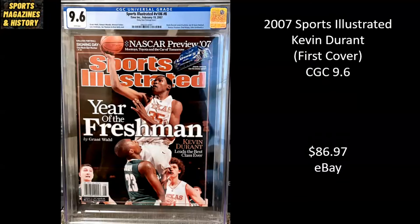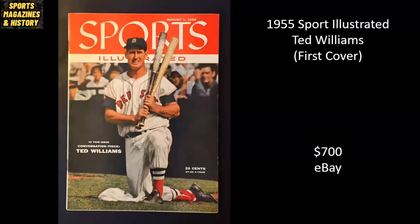Here we've got 2007 Sports Illustrated, Kevin Durant. Really surprised by this sale — this is his first cover, still with the Texas Longhorns. It's a CGC 9.6, and it only sold for $86.97 on eBay. Here we have Ted Williams, from 1955 — it's his first cover. Absolutely beautiful. Newsstand, not graded. Looks to be in great condition. Sold for $700.